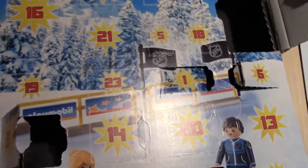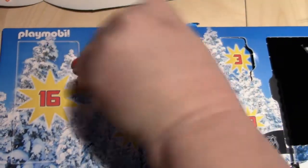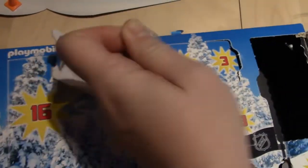The Playmobil Hockey NHL, day twelve. We have another person that can go on the bench. Another bench person, I think.